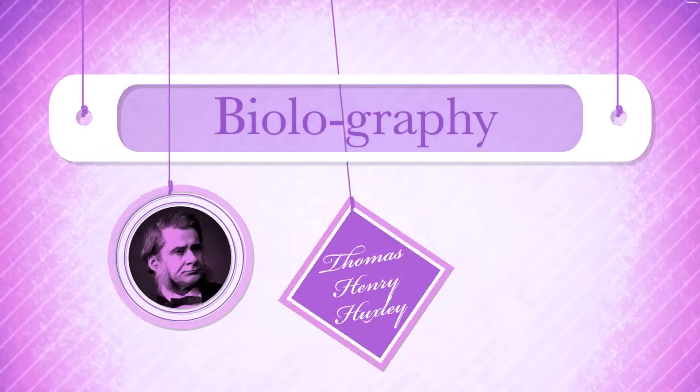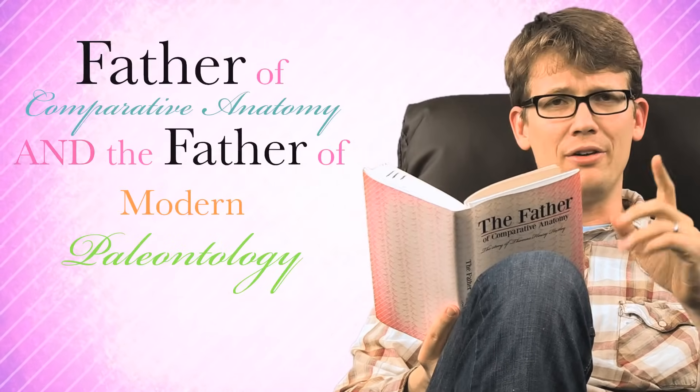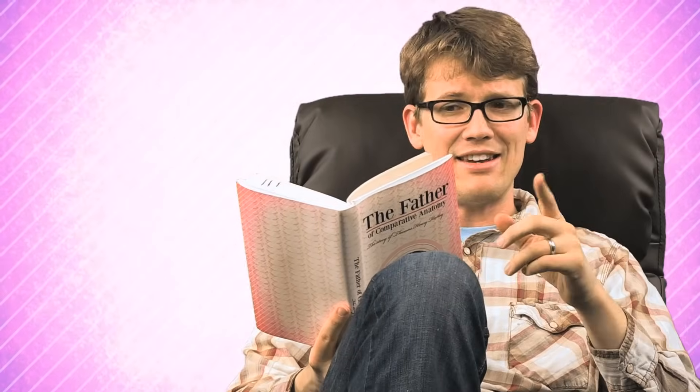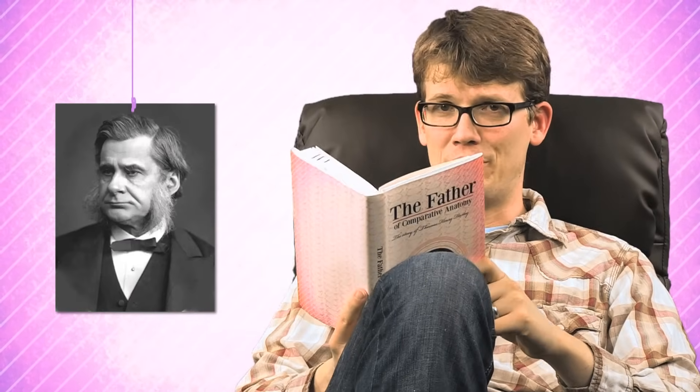Which is why for a long time nobody really put much stock in comparative anatomy as proof of evolution — until Thomas Henry Huxley came along. Thomas Henry Huxley was the father of comparative anatomy and the father of modern paleontology. He invented the word 'agnostic' to describe his spiritual views, and he was the first person to conclude that birds evolved from small carnivorous dinosaurs. We have much respect for his facial hair.